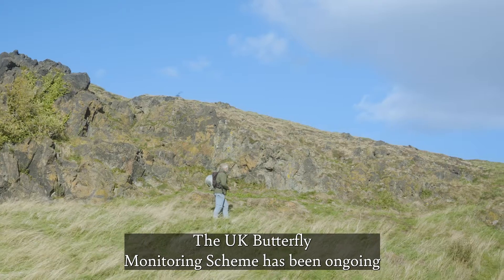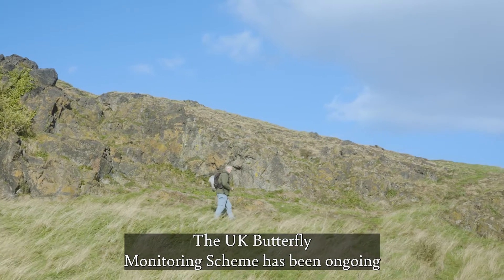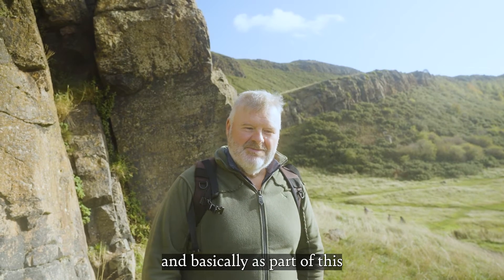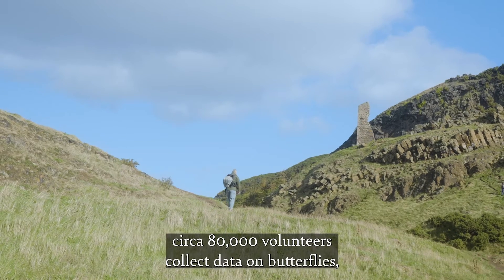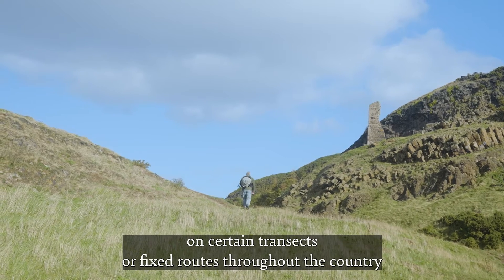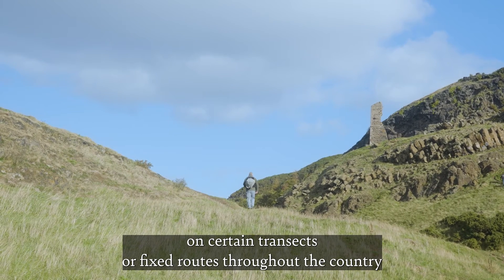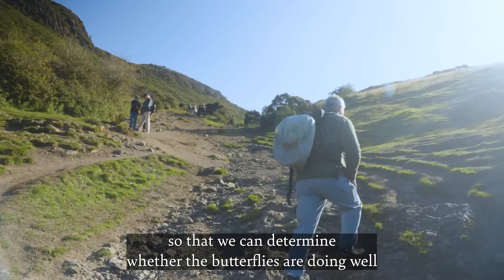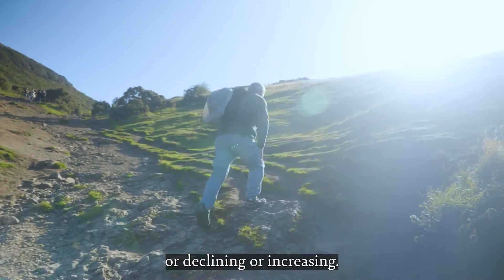The UK butterfly monitoring scheme has been ongoing since 1976, so almost 50 years, and basically as part of this, circa 80,000 volunteers collect data on butterflies on certain transects or fixed routes throughout the country, so that we can determine whether the butterflies are doing well, declining, or increasing.